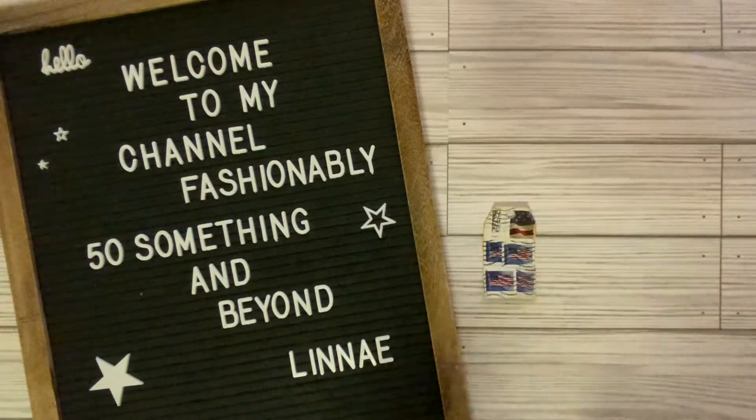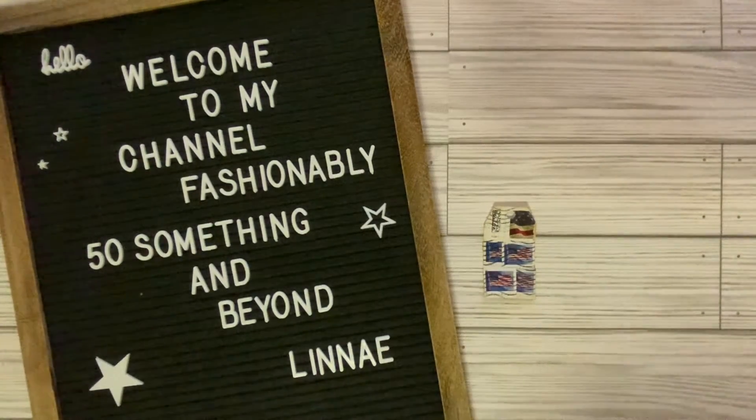Hi everyone, I'm Lene. Welcome to my channel, Fashionably 50-something and Beyond. What I have for you today is my entry into hashtag Tag Tuesday, and this is an open collaboration hosted by Sherry over at Turquoise Dreaming.